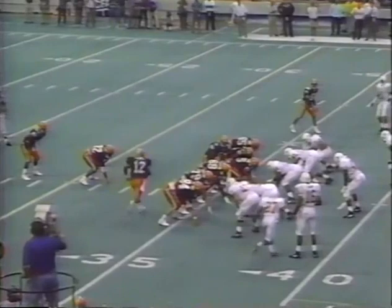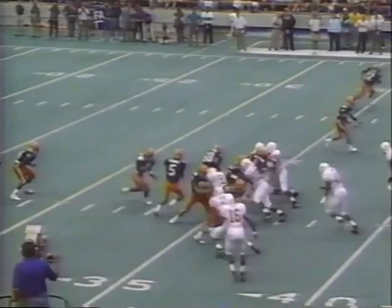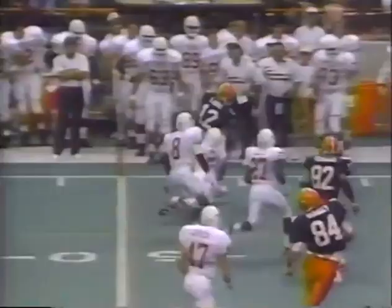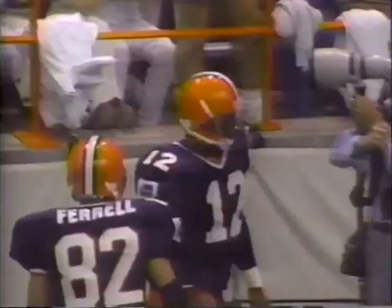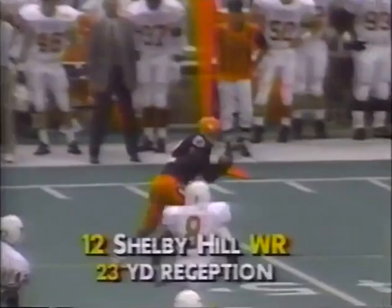Ismail still not in on this possession. Graves with the option look, now the fade back — pop pass. Shelby Hill has got a first down. He's to midfield, knocked out of bounds at the 40-yard line. Then Graves just kind of off his back foot — Shelby Hill, a good runner, knocked out of bounds. Lee and Richardson stay in the backfield.